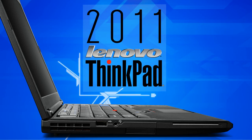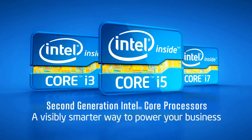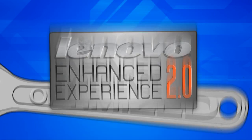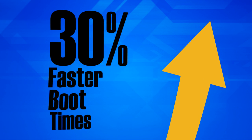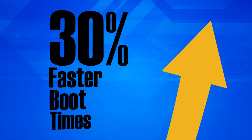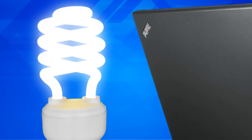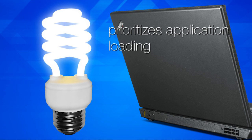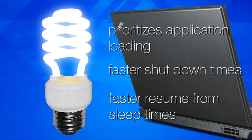Lenovo's 2011 ThinkPad notebooks, powered by second-generation Intel Core processors, allow businesses to work smarter. Optimized with Lenovo Enhanced Experience 2.0, users see up to 30% faster boot times over non-optimized notebooks with similar configurations. The experience includes a more efficient operating system preload that better prioritizes application loading, faster shutdown times, and faster resume from sleep times.